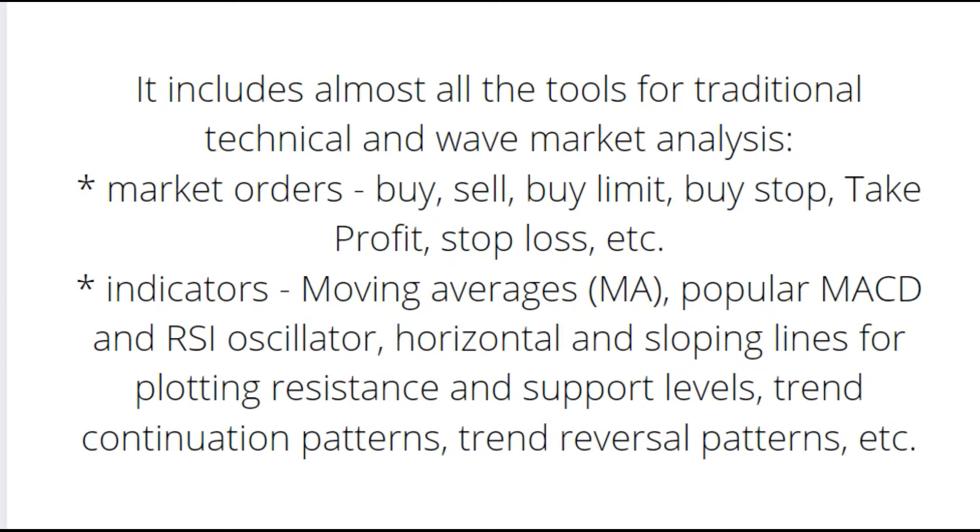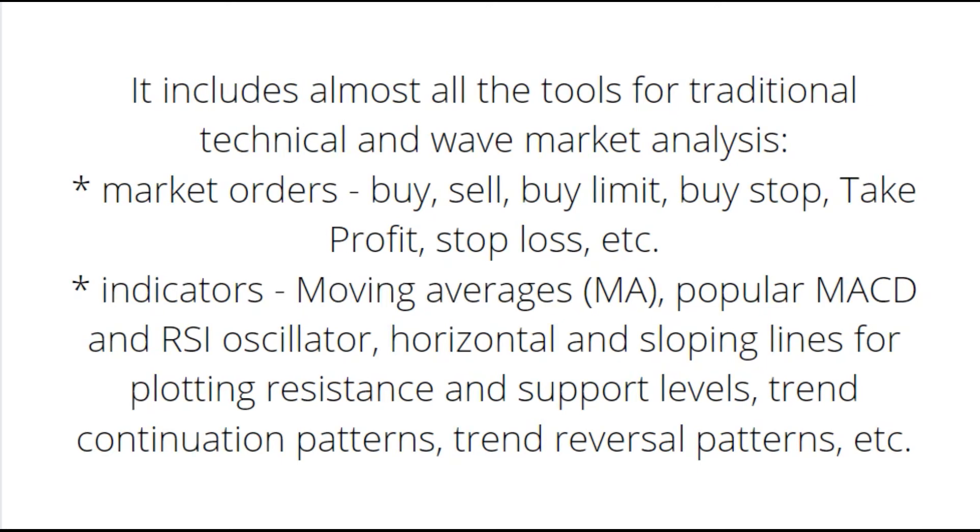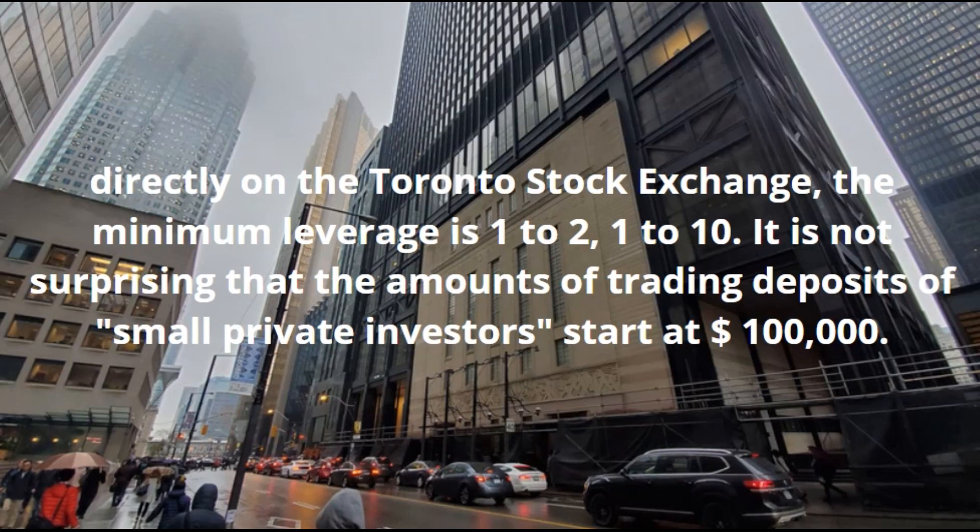Regarding leverage when trading on the Toronto Stock Exchange directly, the minimum leverage is 1:2 to 1:10. It is not surprising that the trading deposit amounts of small private investors start from $200,000.